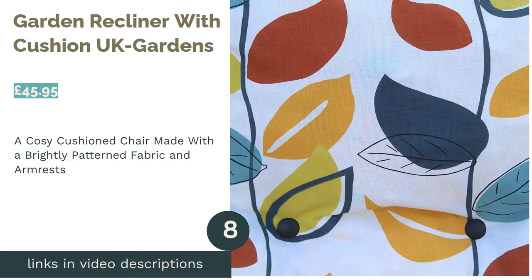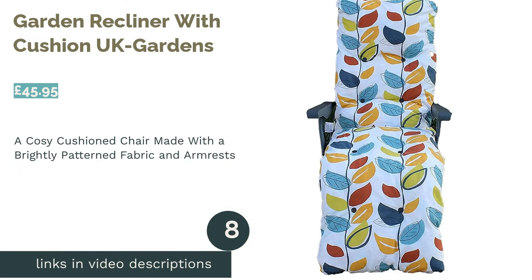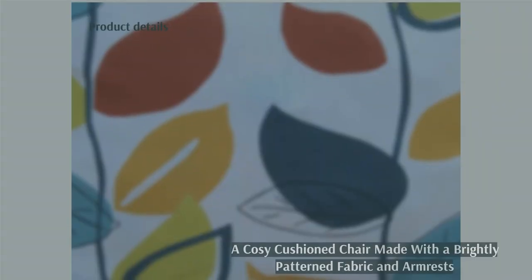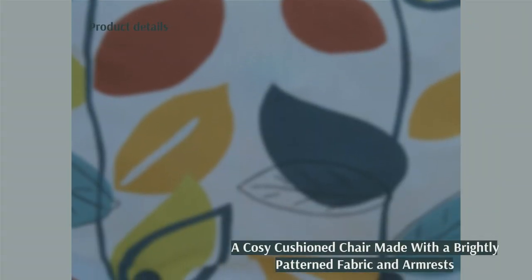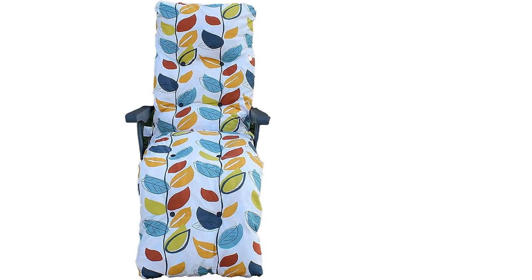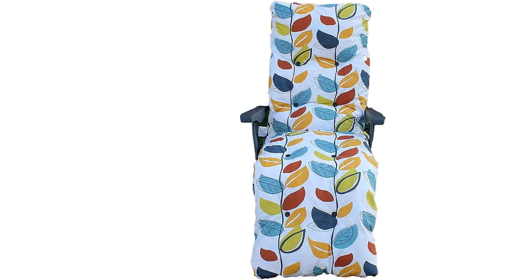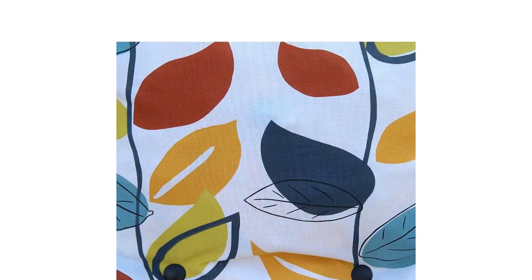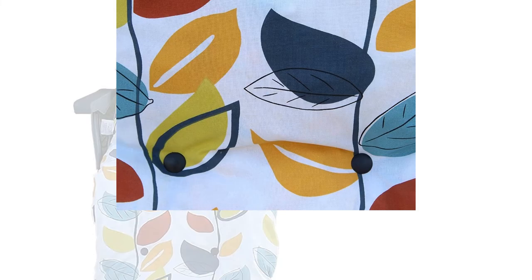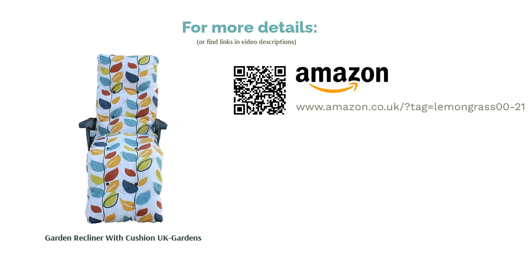The next product is the Garden Recliner with Cushion by UK Gardens. This cozy seat will be an excellent addition to your backyard. From the spongy cushioning which you'll sink back into instantly, to the foldable design that makes it easy to put up and down, it's practical, comfy, and just as suited to camping as a day beside the sea. Weighing just over 8 kg, it's totally portable, though it is a little heavy to carry if you're going far. The plastic arms are a great addition and can be used to adjust the gradient of the tilt, allowing you to get in the perfect position to relax.